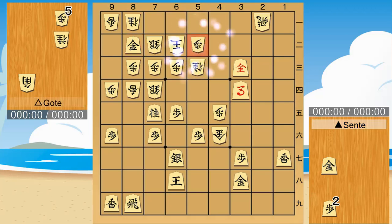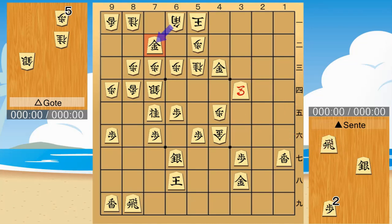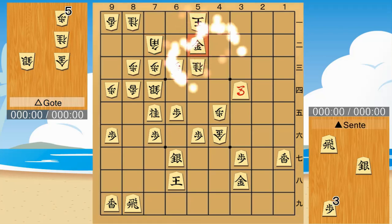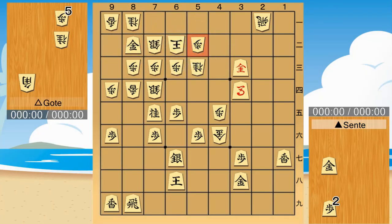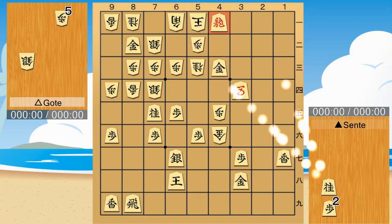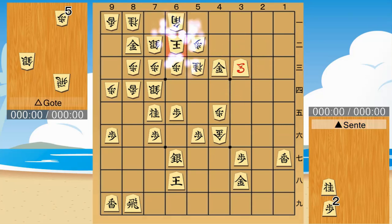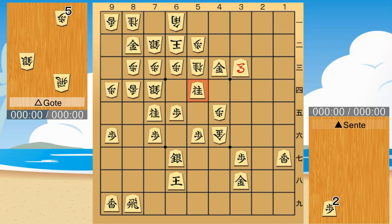Another pattern. If Goat captures this kin, it is checkmate. Checkmate. Another pattern. Checkmate.